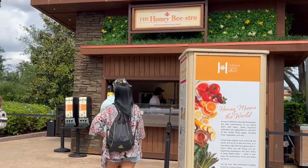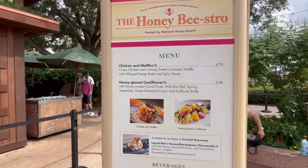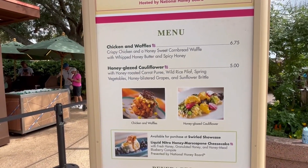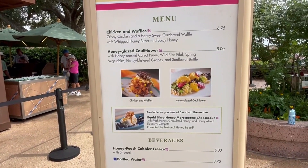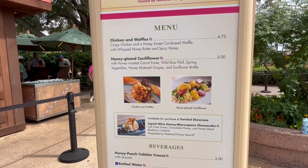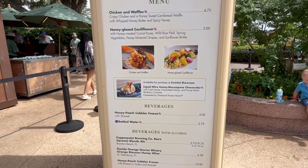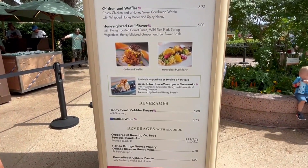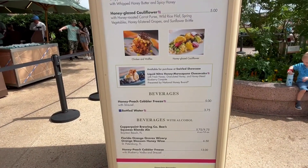Our next booth is the Honey Bistro. I wonder if they have the same things as last year. They have chicken and waffles — it looks pretty good, but I'm not sure about the spicy honey since I don't really like spicy. They also have honey glazed cauliflower with carrot puree, rice pilaf, vegetables, and grapes — I don't remember that being here last year. And there's a liquid nitro honey mascarpone cheesecake, which sounds really good. They also have a Honey Peach Cobbler Freeze with Druso, which I believe is non-alcoholic.